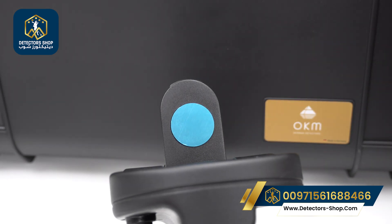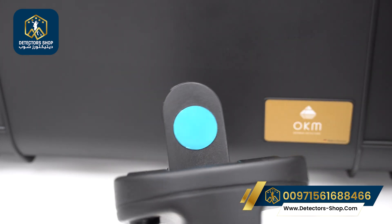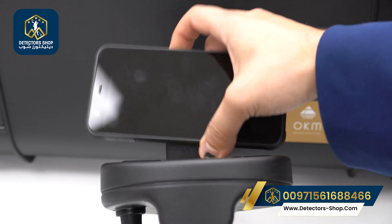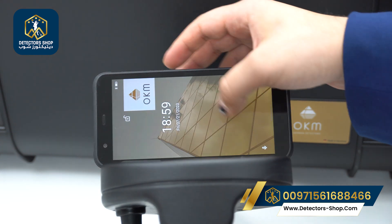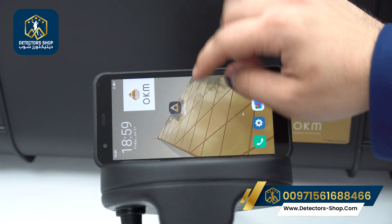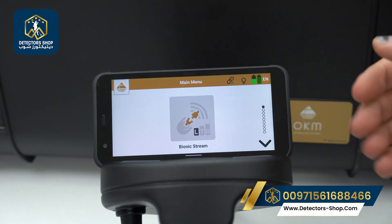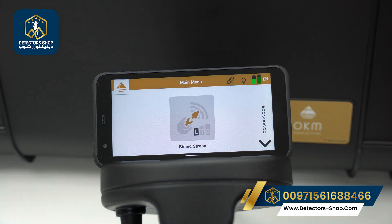Now I'll show you the settings on the device. First we'll turn on the unit by pressing here. We can also attach the phone by a magnet through the handle. Now we'll turn on the smartphone and open the OKM Delta app. In the main menu we have the connection bar, the flashlight, and the battery level for both the smartphone and the main unit. We also have 14 languages that we can choose from.